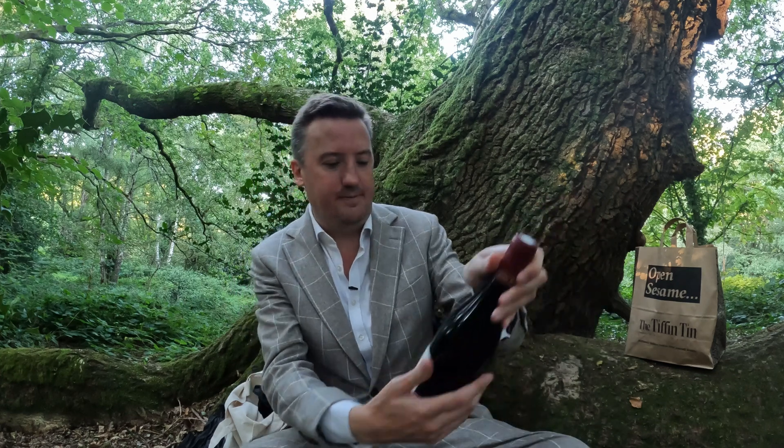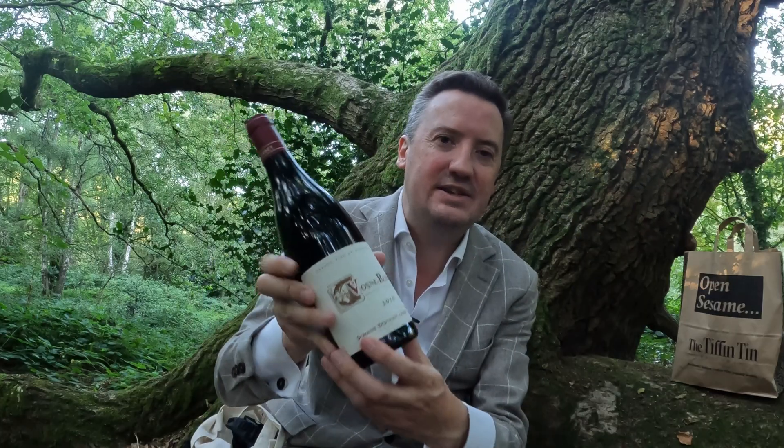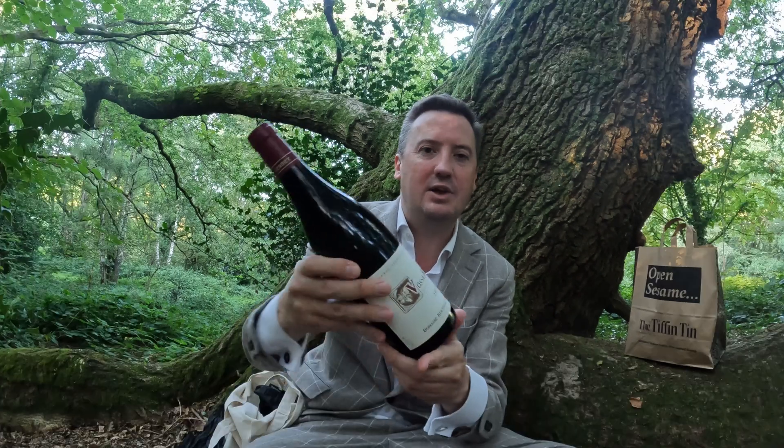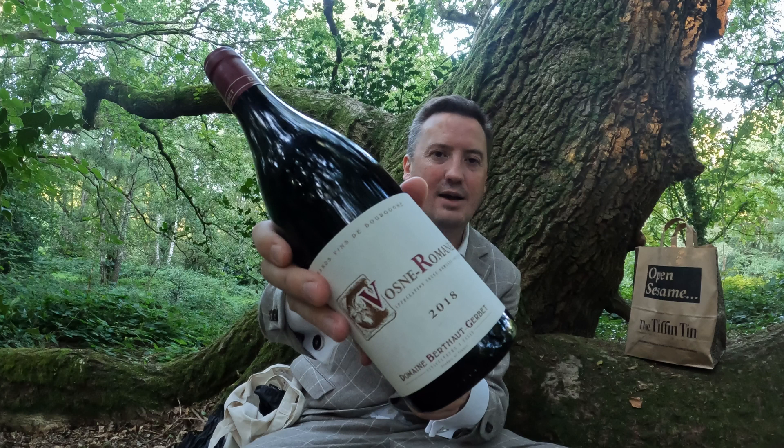Going to be drinking some Vosne-Romanée today. This is a 2018 vintage and once again I have forgotten the name of the producer — it is Domaine Beto Gebe. Ridiculously, I have lugged an Indian takeaway for about half an hour to answer the question: does Indian food go with Vosne-Romanée? Maybe, maybe not. I would normally have English sparkling with Indian food actually — I think that goes brilliantly. I just happen to be in the mood for Vosne-Romanée; it's a Sunday evening, I'm sure there's some rationale to it.